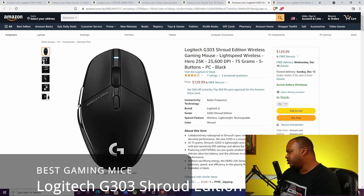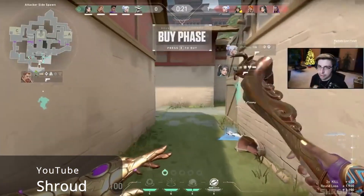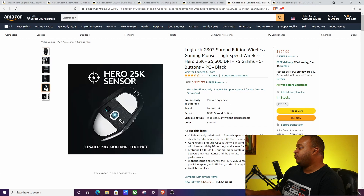The next one is the Logitech G303 Shroud Edition. Shroud is a professional gamer who got his start on Counter-Strike: GO and does a lot of Valorant play. It doesn't have a lot of programmable buttons, but it does have the Logitech Hero 25,000 DPI sensor. What I really like are the feet — that white area on the bottom is almost like glass. The biggest issue with mice is friction between the mouse and the surface. The smoother you can get the mouse to glide, the less friction and the better the response and experience. This mouse does a fantastic job of that.